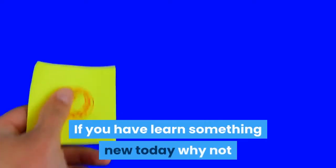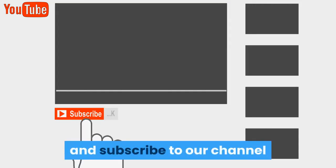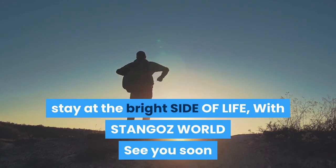If you have learned something new today, why not like and share this useful information with your friends and subscribe to our channel. Stay at the bright side of life with STANGOZ World — see you soon.